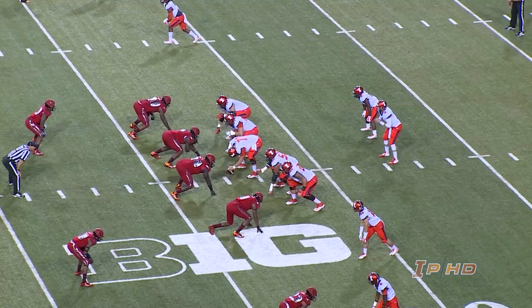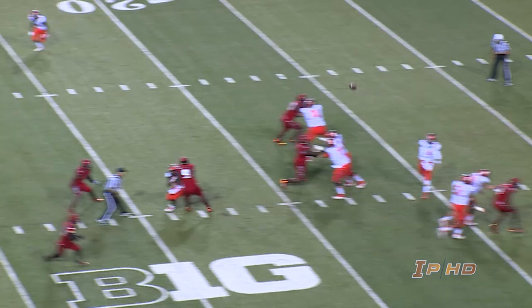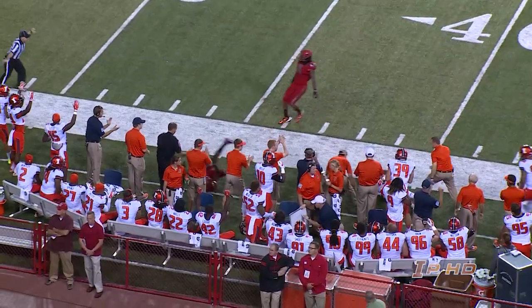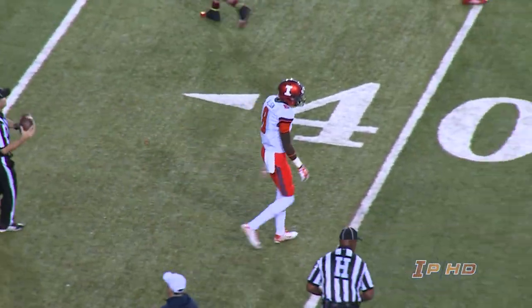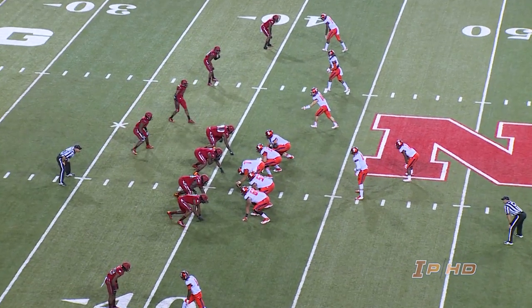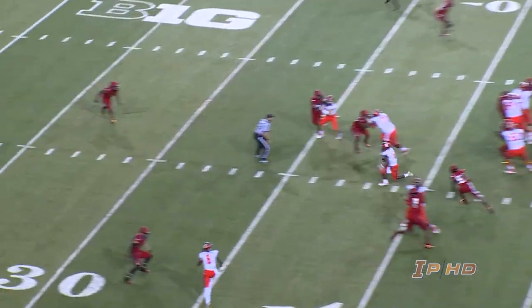Again with the offensive line, as Illinois faces second and 17 from the 23. O'Toole lets it fly — left sideline, nice pass, nice catch, down to the 40-yard line. Geronimo Allison makes the catch at the Nebraska 40. First and 10, Illinois, at the 41 of Nebraska.